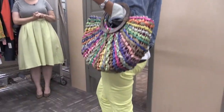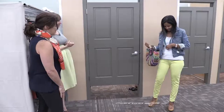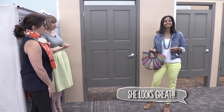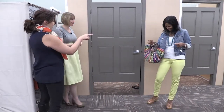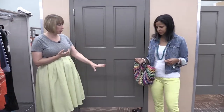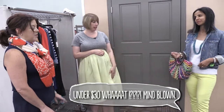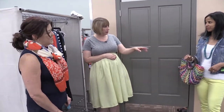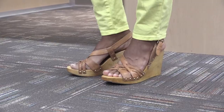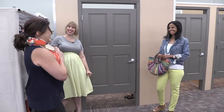Drum roll please — Katie comes out in the first outfit and it's adorable. The yellow pants combined with aqua looks great, and the necklace is $1.49. This whole look with accessories included is under $30 — featuring Michael Kors shoes, Loft pants, a Banana Republic top, and a GAP jean jacket. Everyone agrees: two thumbs up.